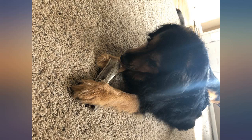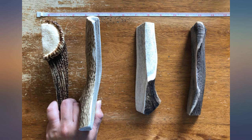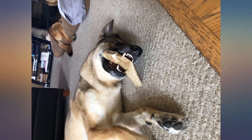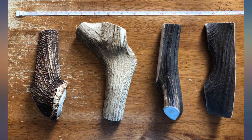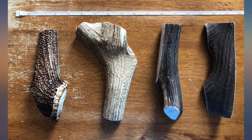At first glance it can seem pricey compared to other dog chews, but they are well worth the money. My 1-year-old Dane and my 13-year-old Schnauzer both go crazy over them. They don't splinter and leave pieces all over the house, there's no smell, and they're much healthier to chew on than sticks and rawhide. They last much longer than other chew toys also.